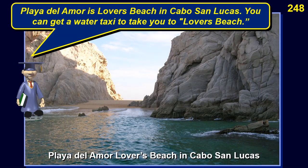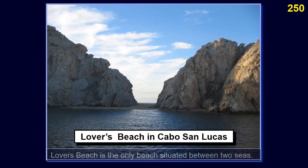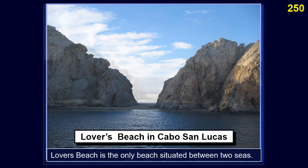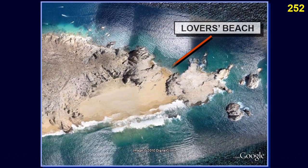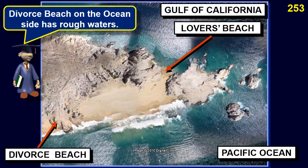Playa del Amor (Lover's Beach) in Cabo San Lucas can be reached by water taxi. Lover's Beach is the only beach situated between two seas — here the Sea of Cortez is in the foreground and the Pacific Ocean is in the background. Lover's Beach on the Gulf side has calm waters good for swimming. On the other hand, Divorce Beach on the Pacific Ocean side has rough waters.